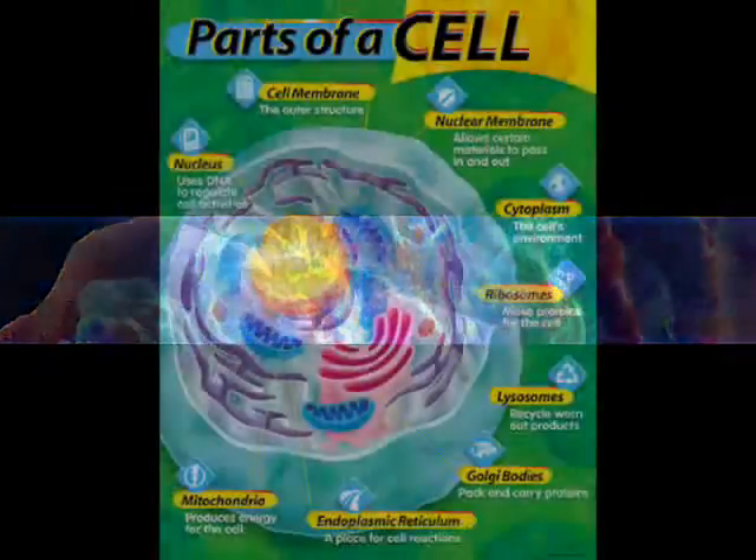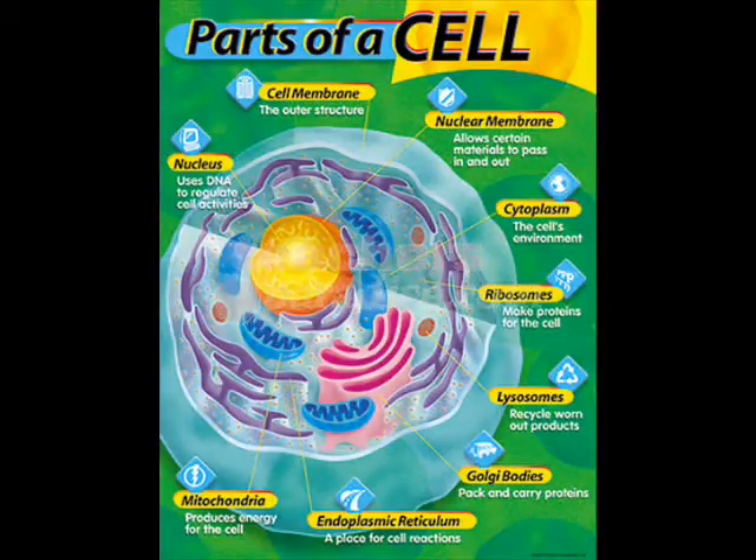Before we get to the next topic about how cells divide, let's have a quick preview of the parts of the cell. Nucleus uses DNA to regulate cell activities. Cell membrane: the outer structure. Nuclear membrane allows certain materials to pass in and out. Cytoplasm: the cell's environment. Ribosomes make proteins for the cell. Lysosomes recycle worn-out products. Golgi apparatus packs and carries proteins. Endoplasmic reticulum: a place for cell reactions. Mitochondria produces energy for the cell.